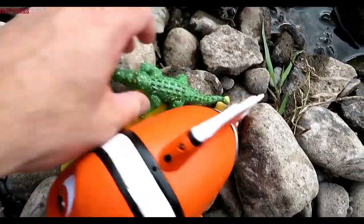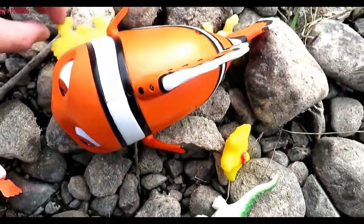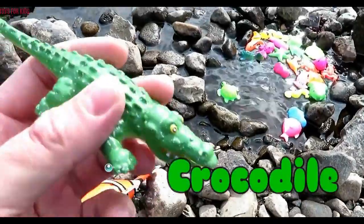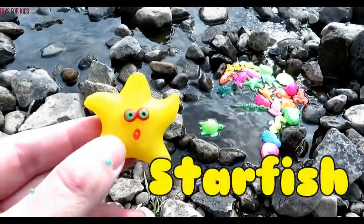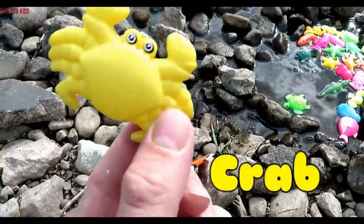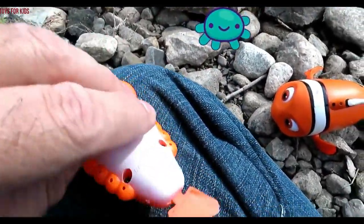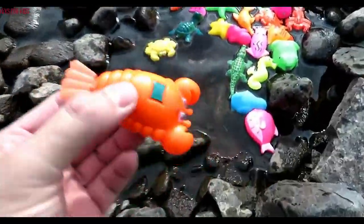Oh, we got some more over here. Sea turtle — green. Crocodile — it's green. Starfish — yellow. Crab — yellow. Crab. It's a lobster. Wind it up. Orange, orange, orange.